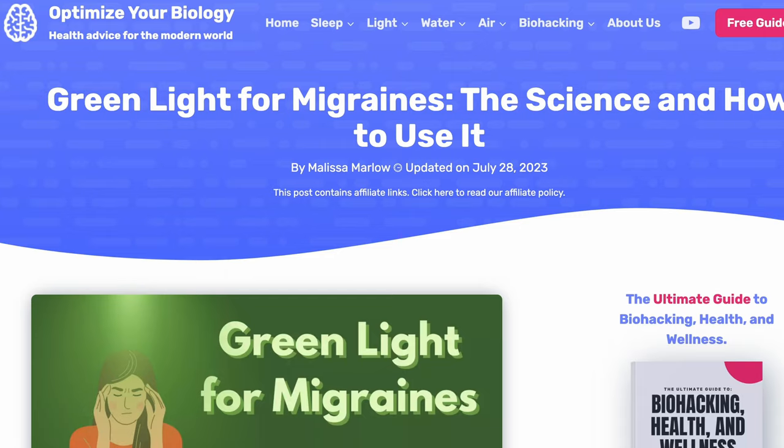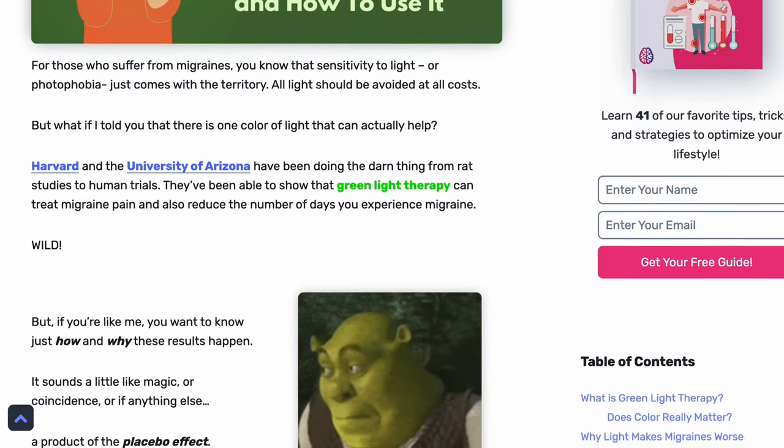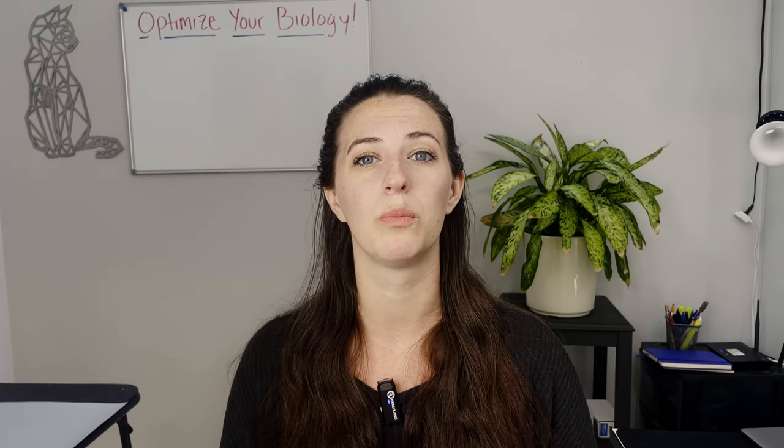I have a whole scientific breakdown of this process on our website if you want to learn more. But before you go over to the website, we're going to dive into that review of these migraine glasses. You might be asking yourself, how do migraine glasses play in? I know we've been talking about green light, but what are migraine glasses? Well, a good pair of migraine glasses will block a lot of blue and red light and leave the green. So let's see how they did.